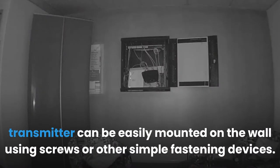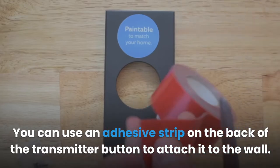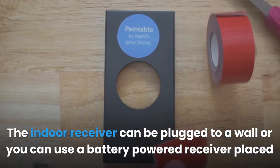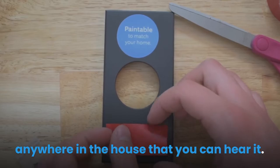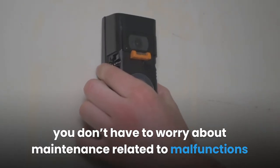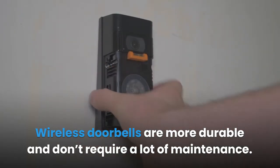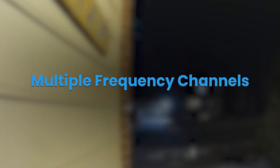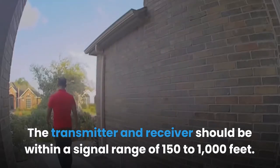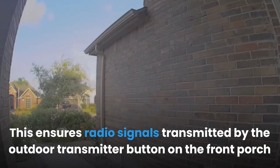You can use an adhesive strip on the back of the transmitter button to attach it to the wall. The indoor receiver can be plugged into a wall or placed anywhere as a battery powered receiver. With wireless doorbells you don't have to worry about maintenance related to malfunctions like you do with wired doorbells — they are more durable and don't require a lot of maintenance.